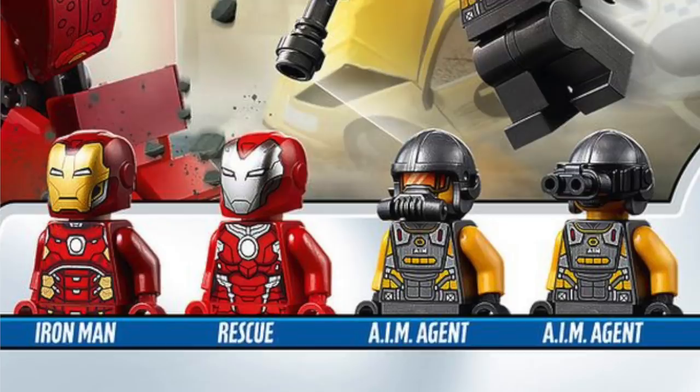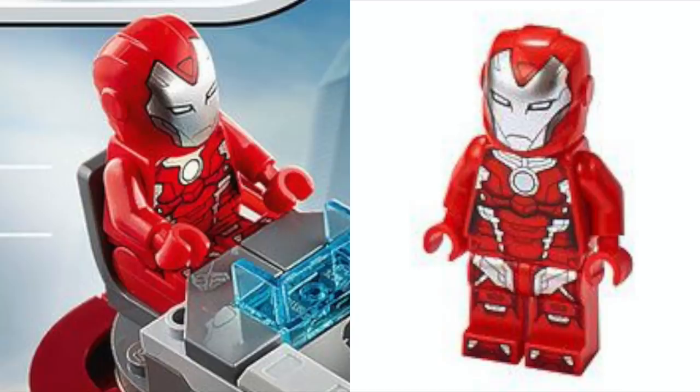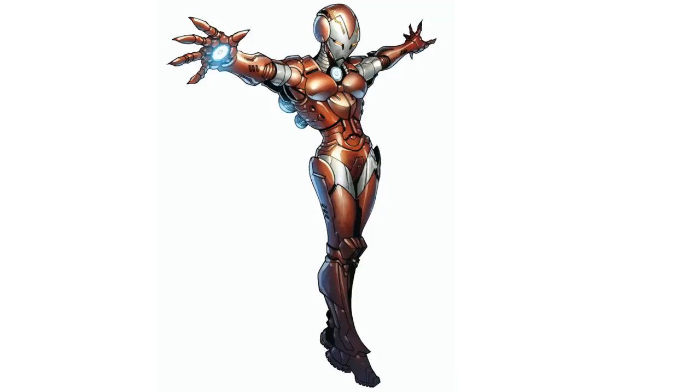This set includes four minifigures, but the highlight is the all-new Rescue Armor. The graphic designers did a really nice job here, and unlike the one from Avengers Endgame, this one is based more on the comic book design.